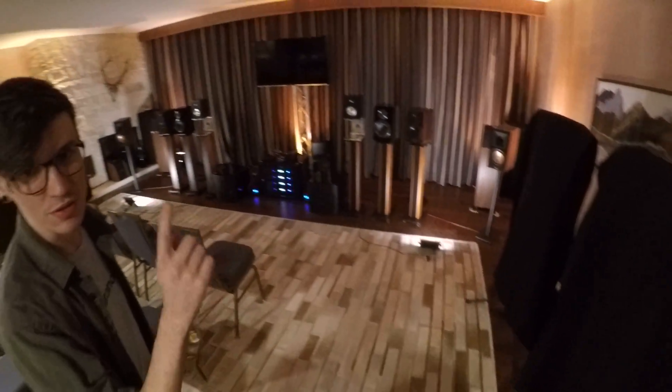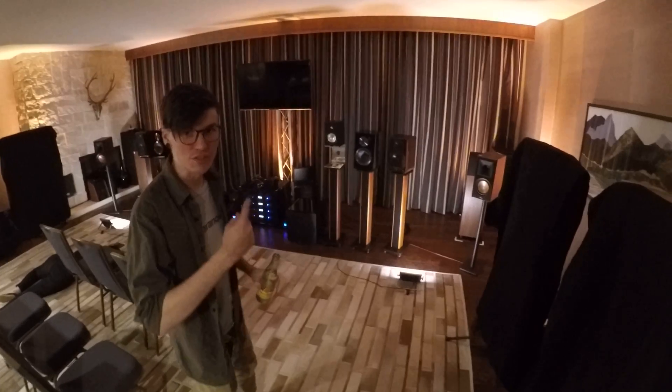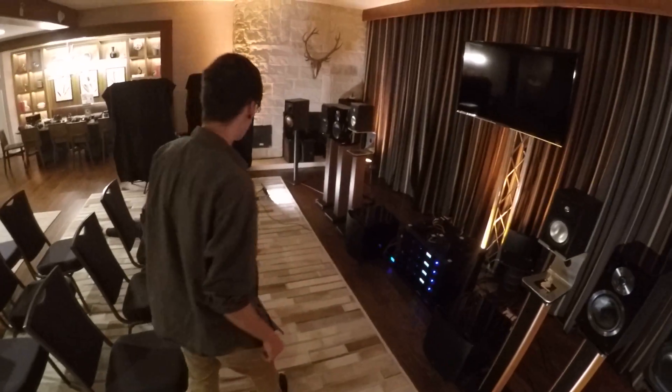A huge space we set up full of affordable audio gear. You can buy everything in this room basically, and it's all things that you've recommended and I've recommended. Everything here is under a thousand except for the Ohms, but those are the big affordable thing.